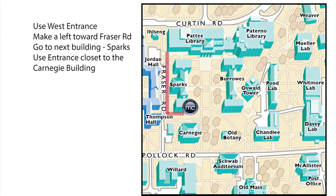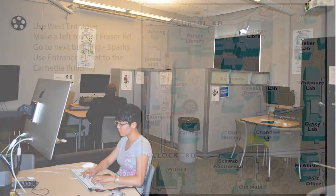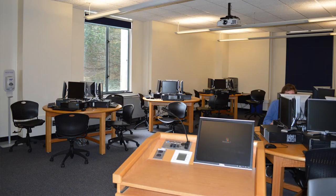Patrons can access the Sparks building in several ways, but the easiest may be to use the west entrance and walk left towards Frazier. They should use the entrance of the Sparks building that's closest to the Carnegie building. There, patrons will find a multimedia lab as well as an instruction room.